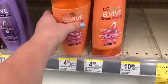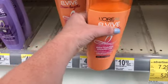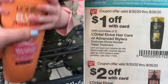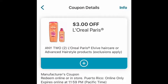The Elvive is priced regularly at $4.99 each. We have a dollar off IVC coupon and a $3 off digital coupon. This isn't the best deal that we get on Elvive but I want to add it to my spend deal so I'm gonna pick it up.